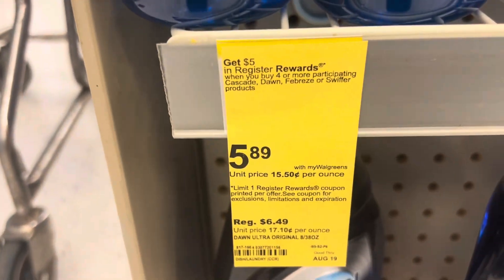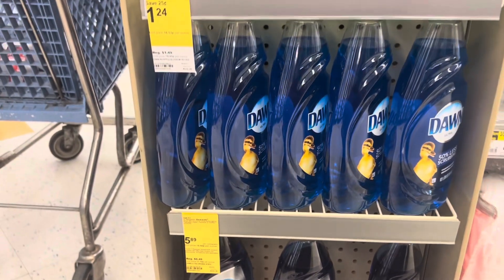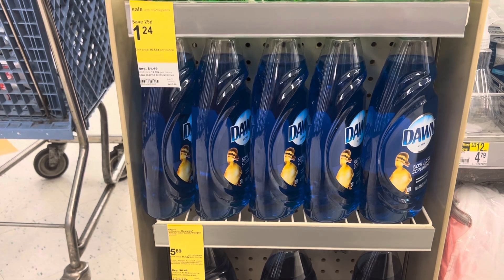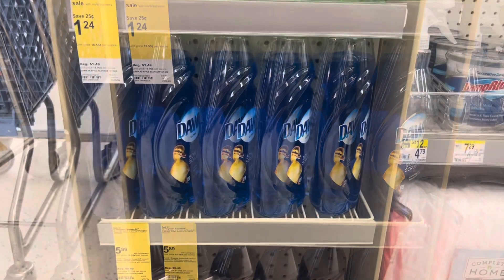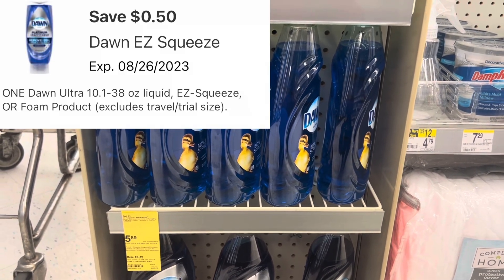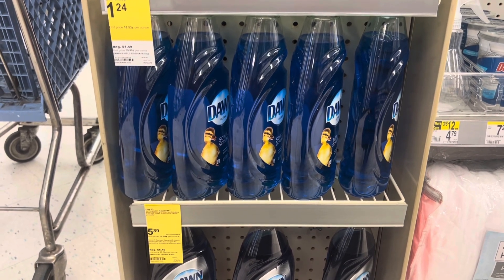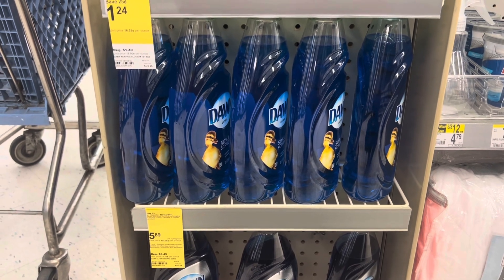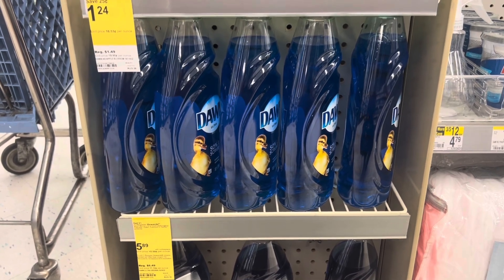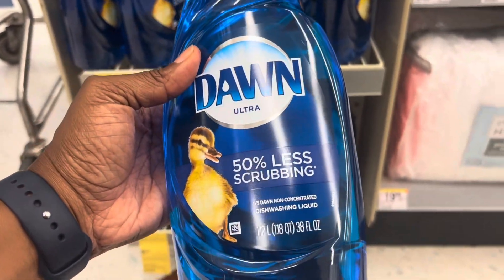Here is a deal on Dawn dish detergent — they are $5.89 each, and when you buy four you'll get back a $5 register reward. They are also part of the deal where spending $20 in P&G products gets you back $5. Pick up four of them for $23.56; I have a $0.50 digital coupon attaching, taking it down to $23.06. Getting back $10 in register rewards takes you down to $13.06 for all four, or $3.27 each — not a bad deal. This is the 38-ounce bottle.